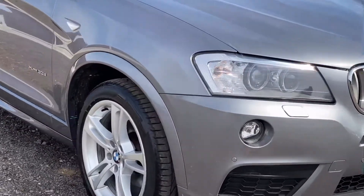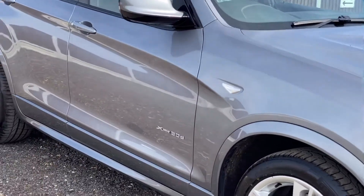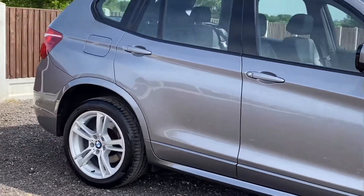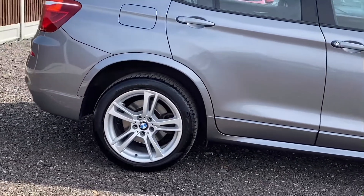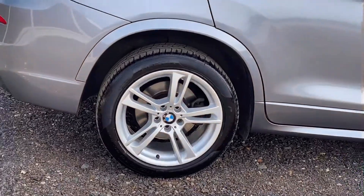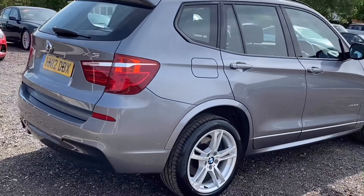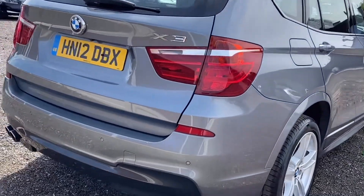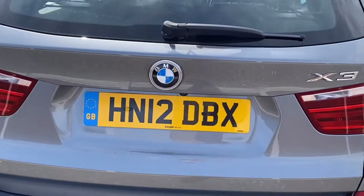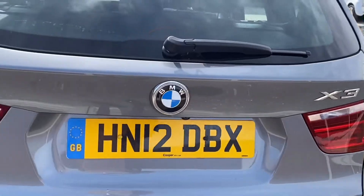Moving down the driver's side, the alloy wheel is unmarked and the bodywork is the same — no marks at all. The rear alloy wheel is also unmarked. Moving around the back of the car, there are no nasty scrapes or loading marks. Extremely clean.